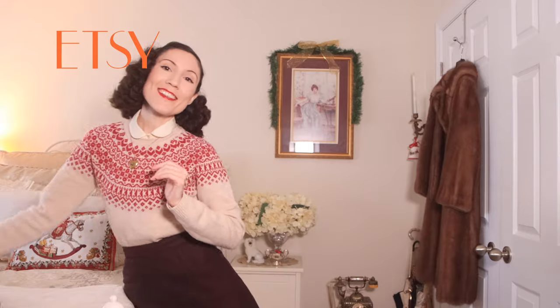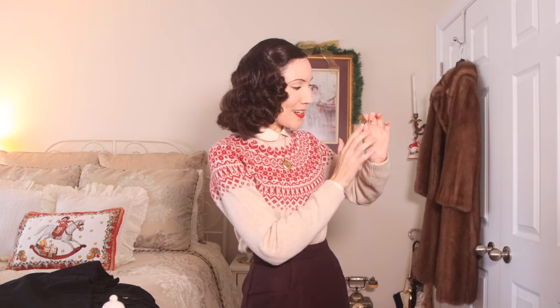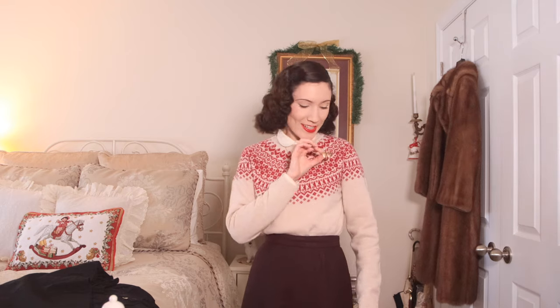Moving on to things I got on Etsy — I got a skirt, which I'll put on in a second, and a little heart brooch. I am in love with it. It's 1940s and actually says 1945 on it, engraved. It has HR on one heart and LM on the other. I think it's the sweetest thing — on a sweater like the one I'm wearing now it looks so sweet. I have a soft spot for any heart-shaped jewelry. It doesn't matter that it's not my initials; I'm hoping this was somebody's grandparents' initials.